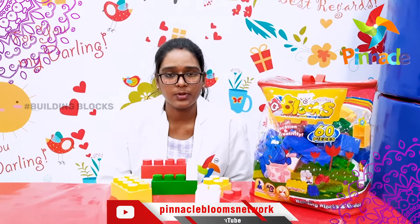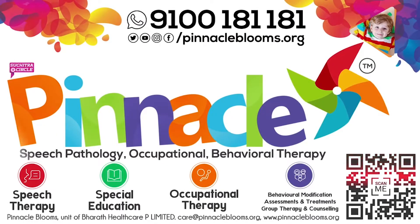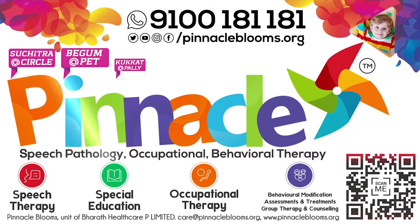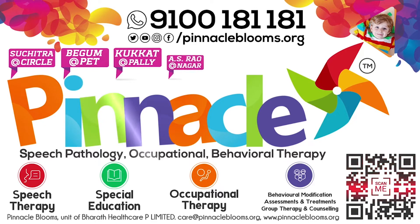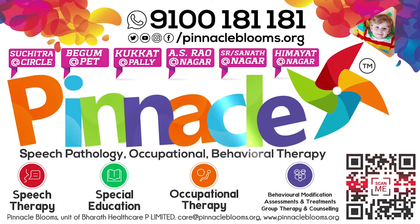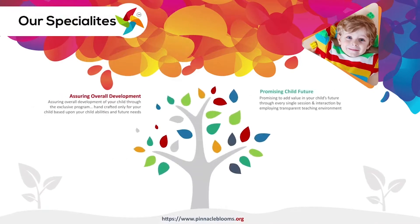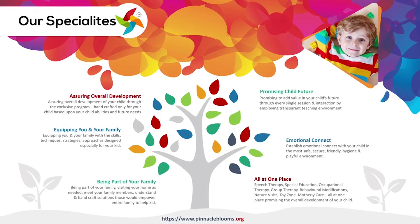Thank you. Pinocchio Blooms Network — services include Speech Delay, Autism Spectrum Disorder, Cognitive Developmental, Psychological Counseling, Child Development, and Rehabilitation and Special Education Health Care.